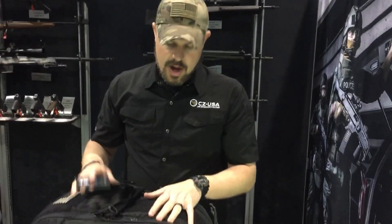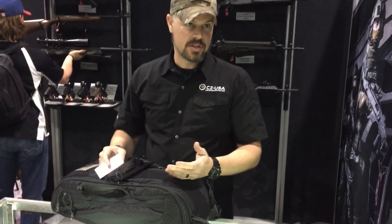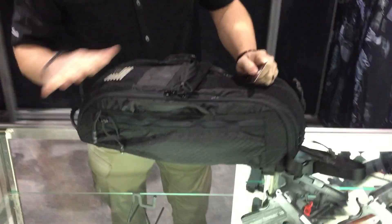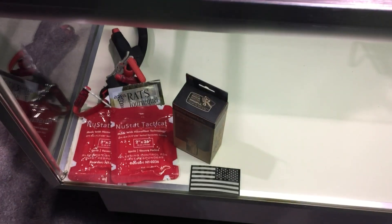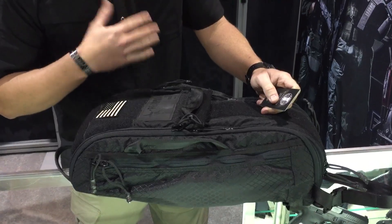It was developed by Ready Man, which is a company that was founded by a former special operations guy, Jeff Bergham. He designed the Rats Tourniquet, and he worked together with some other folks with the Utah Highway Patrol on developing this bag specifically for CZ.